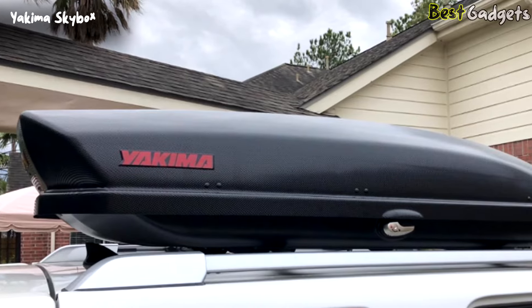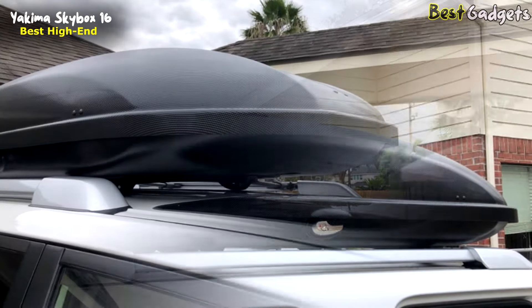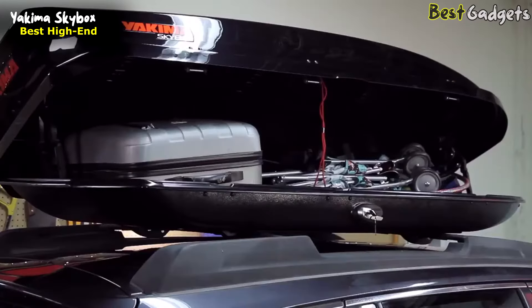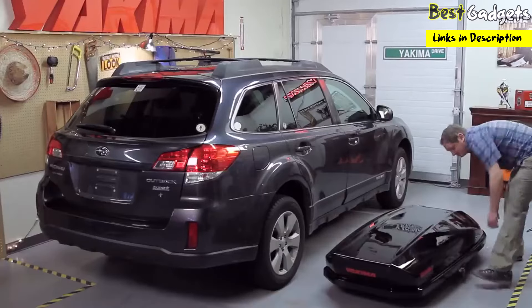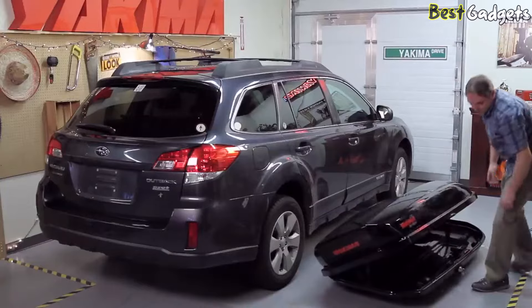Number 3: Yakima Skybox 16 — the best high-end rooftop cargo box, priced at around $700 on Amazon. The Skybox is a versatile cargo carrier that comes in multiple shapes, sizes, and colors, sure to have a size that's just right for your gear and your vehicle. Out of the box, there's nothing to assemble.